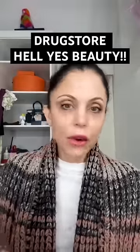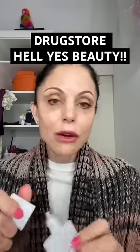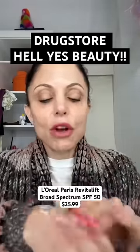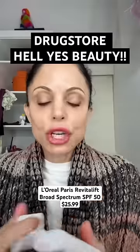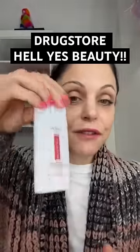Drugstore hell. Yes, L'Oreal SPF — we're getting into those months. It's SPF 50. I don't like a really gloppy SPF; I want it to feel like a primer, glowy and hydrating. That's what this one is. It functions as a primer, it's so sheer and so pretty, just doesn't trap the pores, and it's 50.